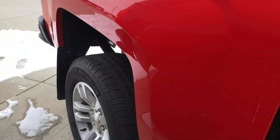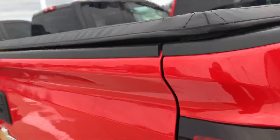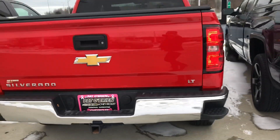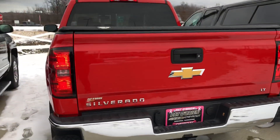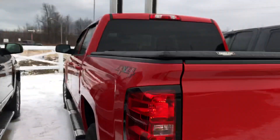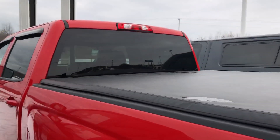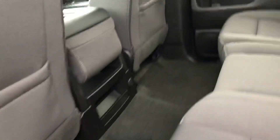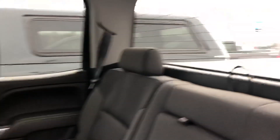It has the title cover on it already and it already has its steps. Sorry, a little tight in there. It does have remote start. I'm trying to avoid the snow mounds. This thing is huge — big backseat.